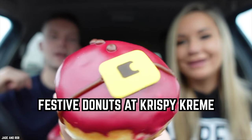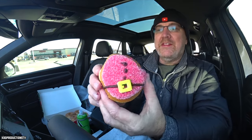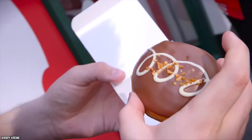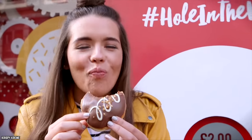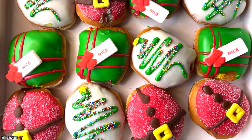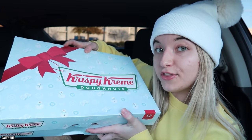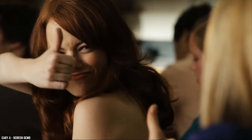Festive Donuts at Krispy Kreme. Santa's belly jiggles like a bowl full of jelly, so you might think that Krispy Kreme's famous Santa Belly donut would have a strawberry filling. However, the brilliant minds at Krispy Kreme decided chocolate cream would make for a tastier donut — and they're probably right. The Santa Belly donut is dipped in sugar icing, topped with red icing, and finished with a sugar piece belt. The final result is a work of art that almost looks too good to eat.